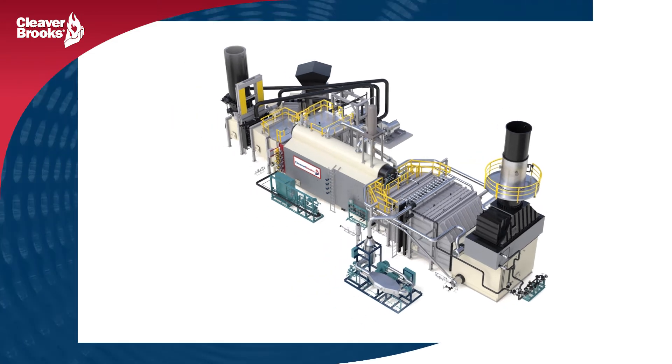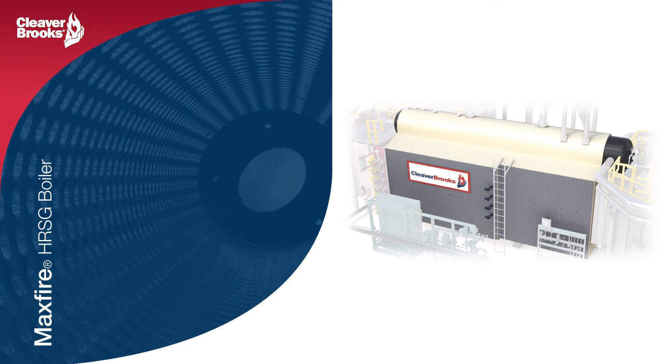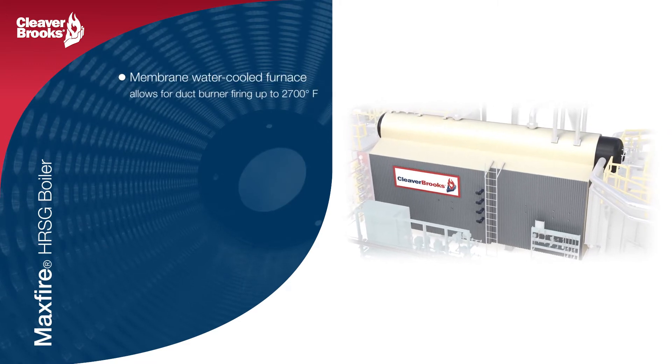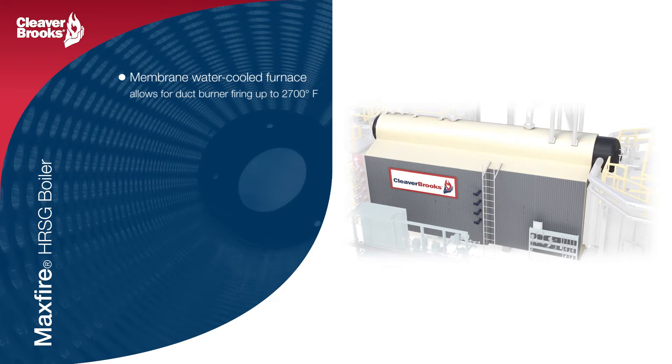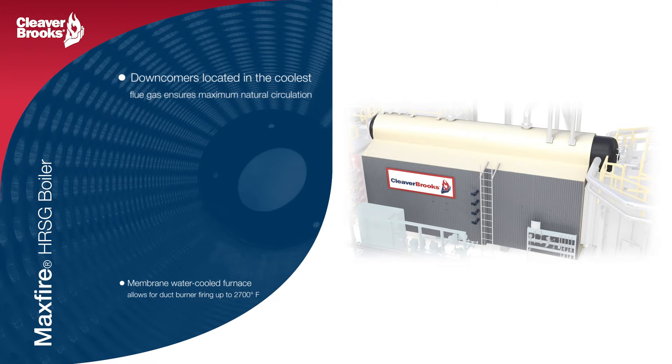One of those is the MaxFire boiler, which incorporates an integral furnace in a single shop-assembled packaged HRSG design. The use of membrane water-cooled furnace technology allows it to be fired up to 2700 degrees Fahrenheit, while avoiding the use of high-maintenance refractory and providing efficient solutions for a wide range of steam capacity demands.